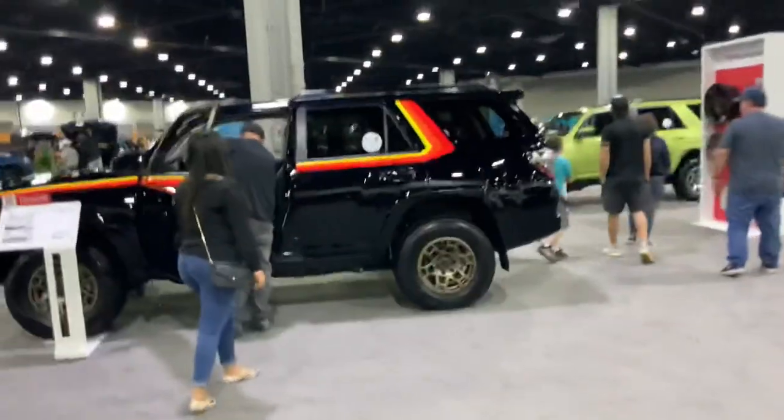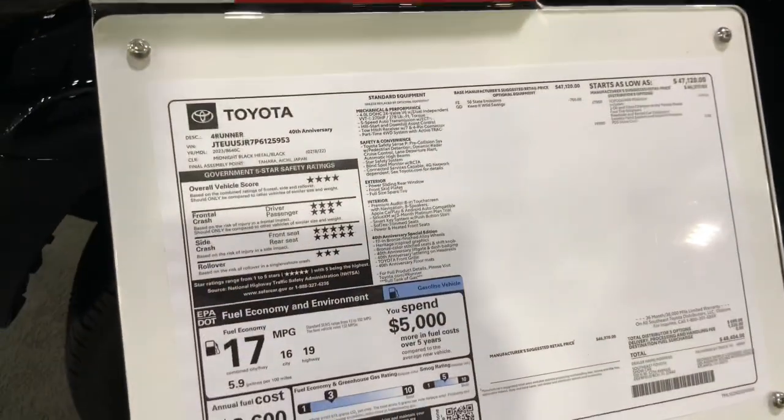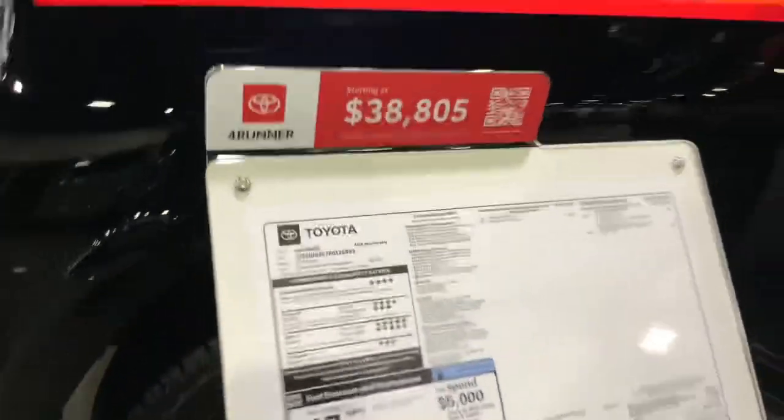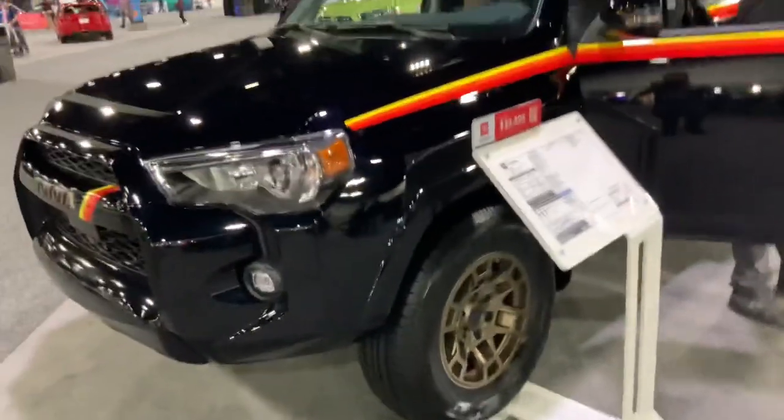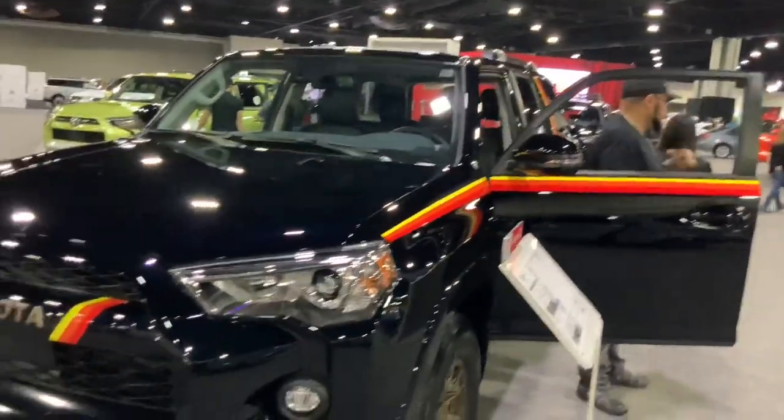What's this? This looks interesting — it's custom! A custom 4Runner off-road package. I like the paint job and the decal stripe on the side — that looks pretty cool.